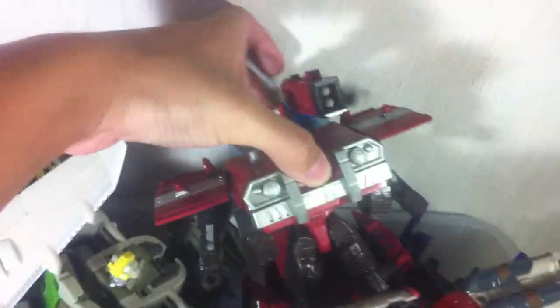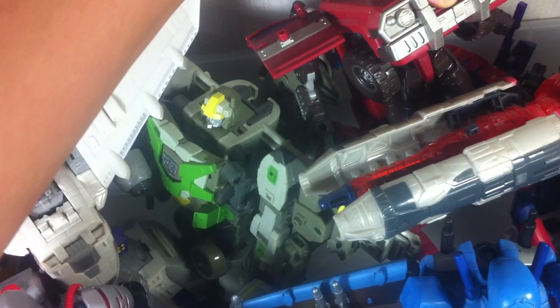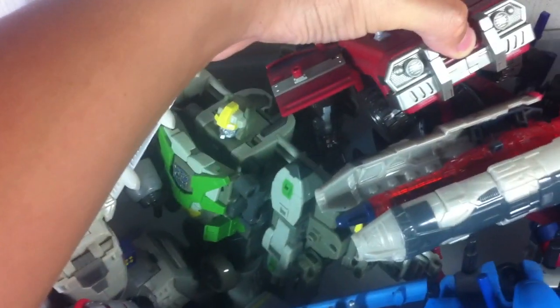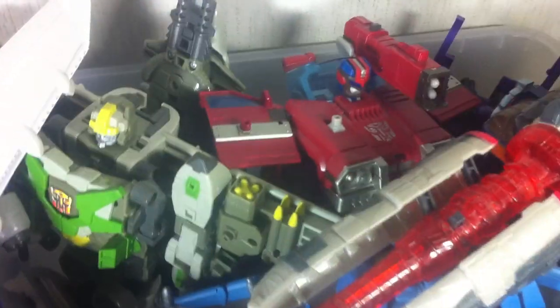Next, I've been trying to get rid of this particular figure for the longest time — no one seems interested in buying it. The electronics still work. It's Red Alert, repainted as Inferno, again a Toys R Us exclusive for the first movie line. The electronics still work, he's got all his accessories intact, even has the Minicon, and the gimmicks still work. I'm just trying to get rid of it at a good price.